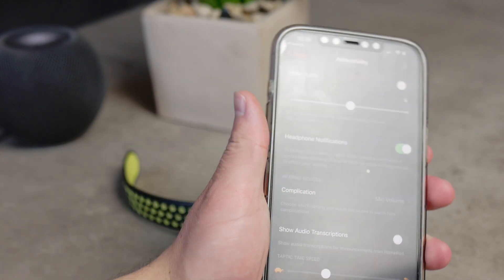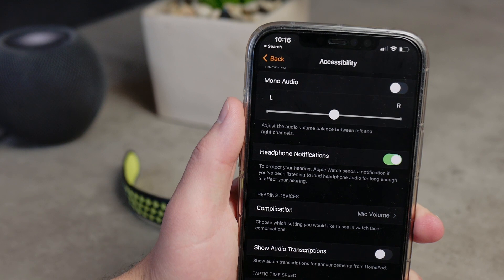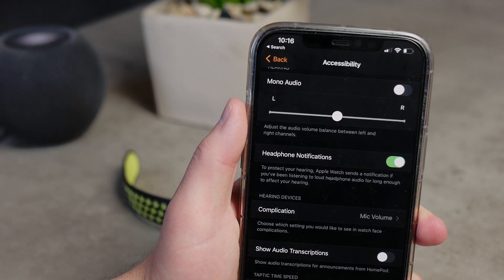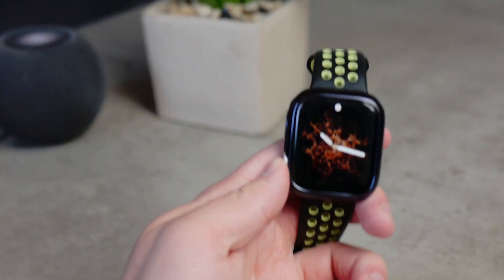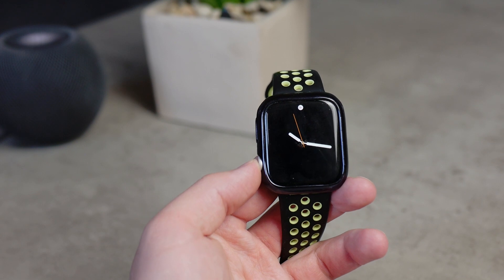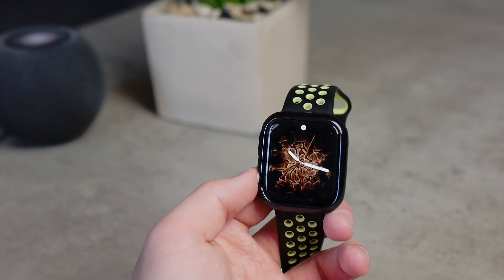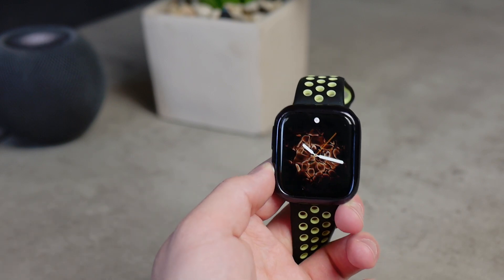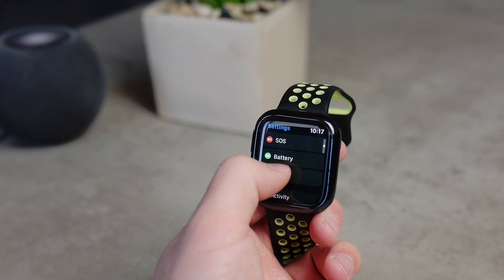You can also stream Fitness Plus content directly to Apple TV using AirPlay 2 enabled TVs and devices. Not many people may use it yet, but hopefully more will. There are also a couple of new watch faces in subtle new colors — for example, a purple color to match the new purple iPhone 12. Nothing groundbreaking, but it is something new Apple added.